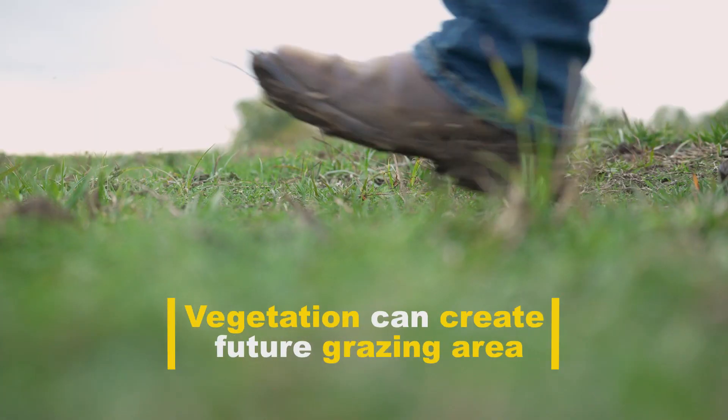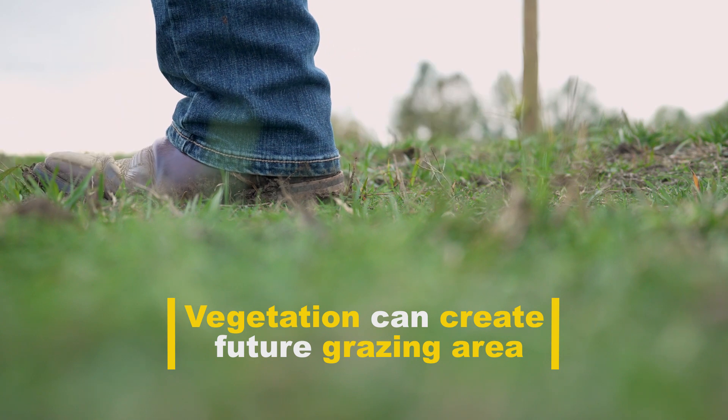The vegetation is going to hold the dirt from washing away, and then we'll be able to graze it about twice a year to keep it under control.